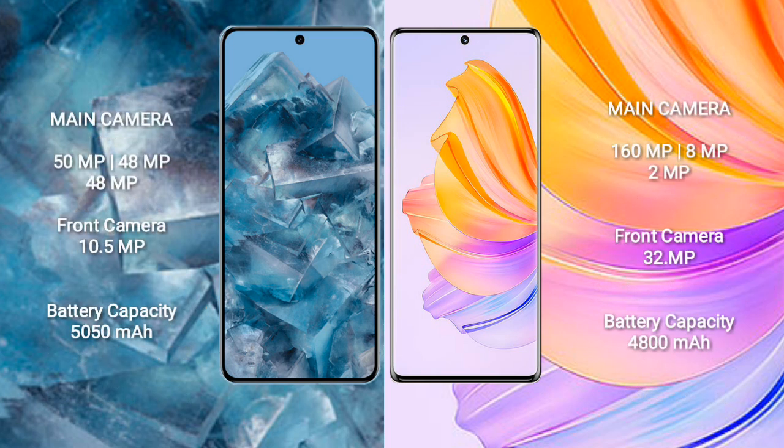Google Pixel 8 Pro has a rear triple camera setup: 50MP plus 48MP plus 48MP, and a front camera of 10.5MP. Honor 8T has a rear triple camera setup: 108MP plus 8MP plus 2MP, and a front camera of 32MP.